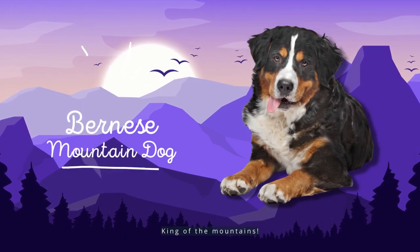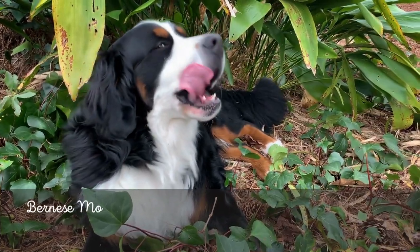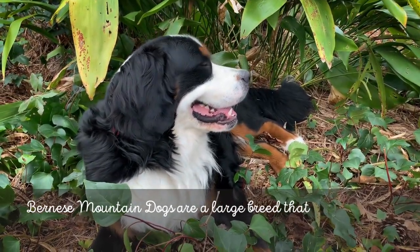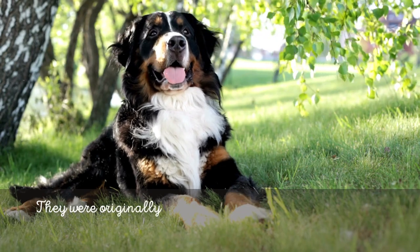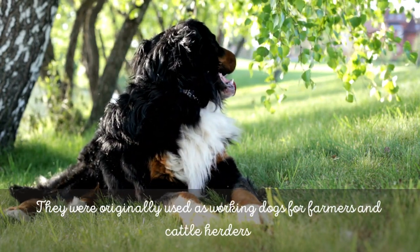Facts, Traits, and Other Information About the Bernese Mountain Dog Breed. Are you considering getting a Bernese Mountain Dog as your next canine friend? You're in luck, then. They are wonderful pets for almost anyone. Learn everything there is to know about the breed, including characteristics, puppy costs, and more.